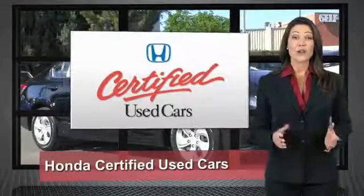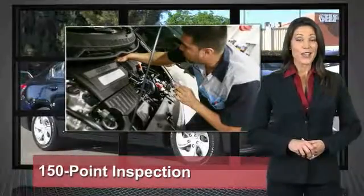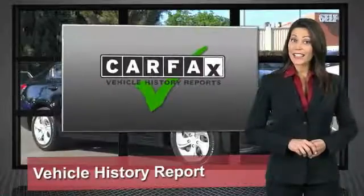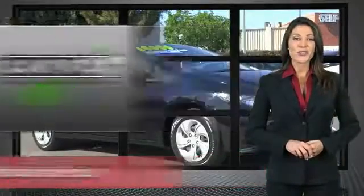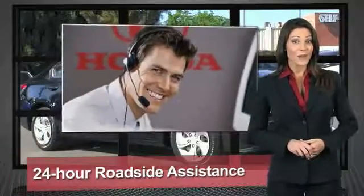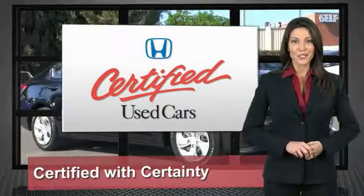Every Honda is a product of innovative engineering and quality manufacturing. Your dealer performs an exhaustive 150-point mechanical and appearance inspection to ensure that each vehicle meets Honda standards. Only well-maintained Honda models are eligible. Honda Certified Used Cars: so reliable, they're certifiable.